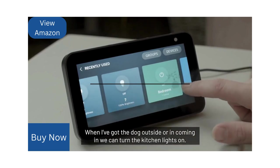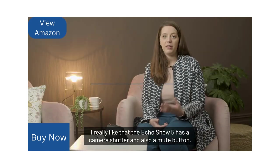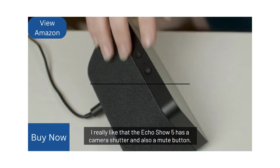I know if I've got the dog outside and coming in, we can turn the kitchen lights on. 'Alexa, show me the front door.' I really like that the Echo Show 5 has a camera shutter and also a mute button.